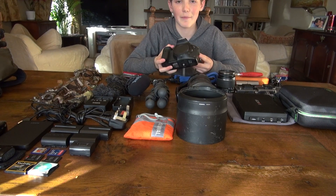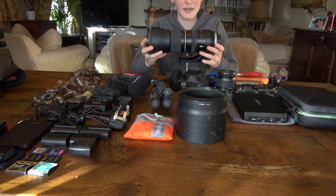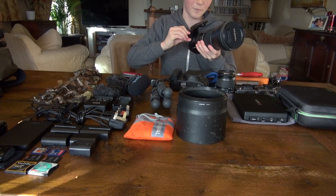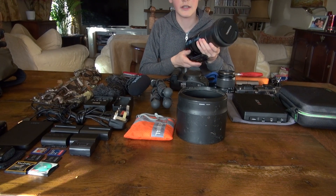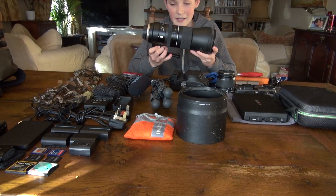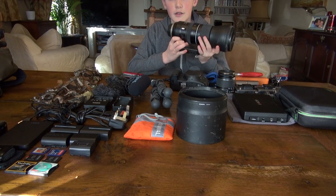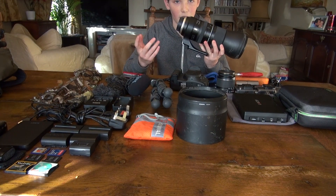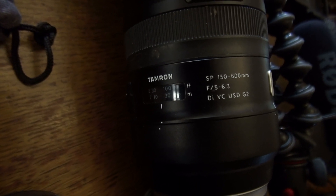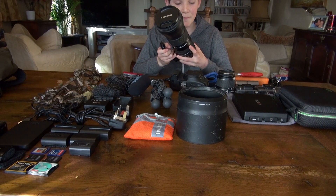Moving on to this — this is my Tamron 150 to 600 G2 lens, and this is my baby right here. This is the thing I've been saving up for pretty much ever, and I managed to purchase it last February. This thing is incredible — I can't recommend another lens like I can recommend this one. It's got such a versatile zoom length from 150 to 600. Although the focus at 600 isn't as fast as at 150, it's still a very nice lens with great quality and I love it.